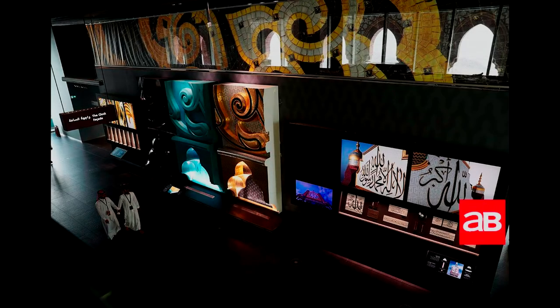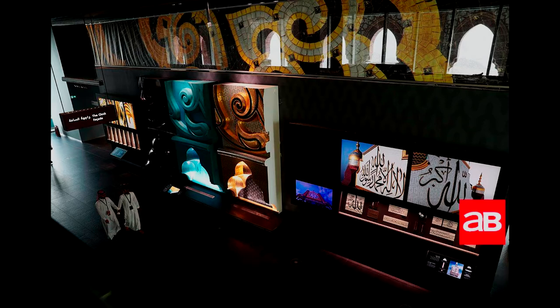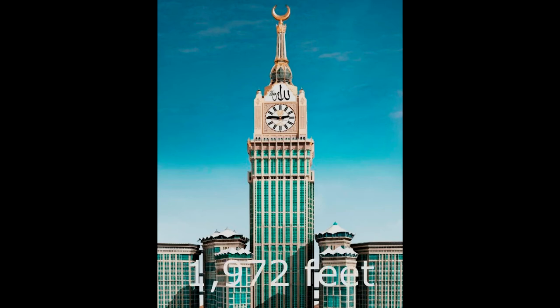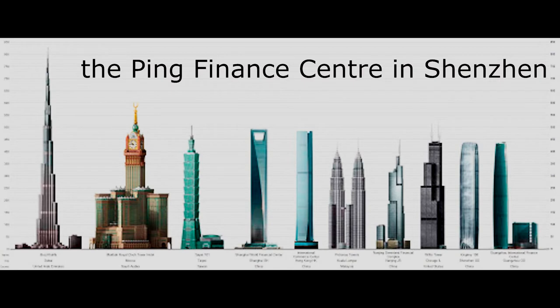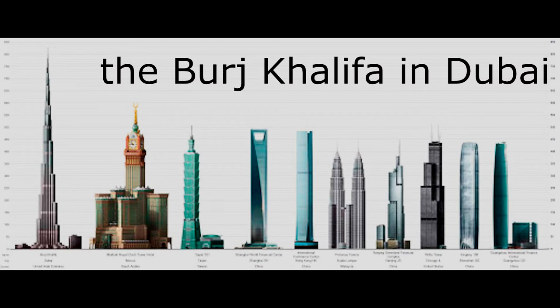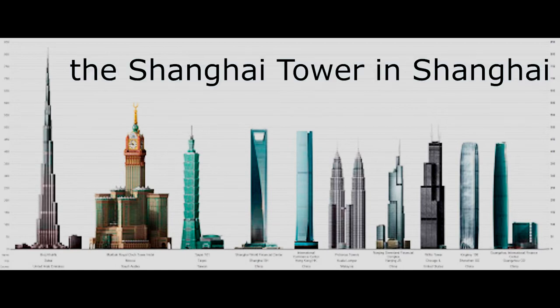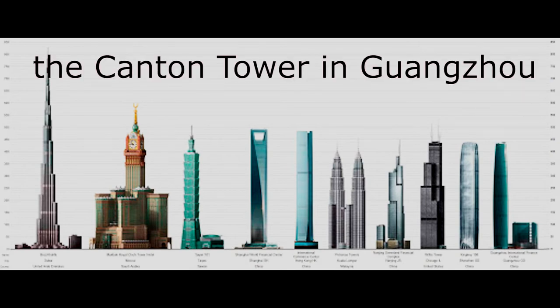The clock tower contains a museum that occupies the top four floors. The tallest tower in the complex is the tallest building in Saudi Arabia, with a height of 1,972 feet, and is currently the fifth tallest freestanding structure in the world, surpassing the Ping Finance Center in Shenzhen, China, but shorter than the Burj Khalifa in Dubai, the Tokyo Skytree in Tokyo, the Shanghai Tower in Shanghai, and the Canton Tower in Guangzhou, China.